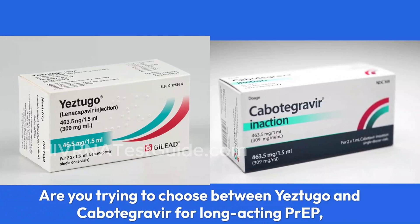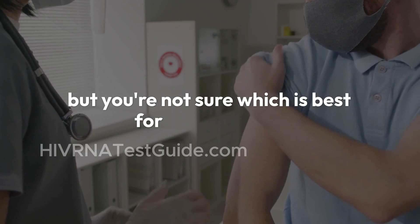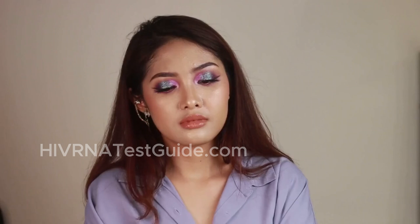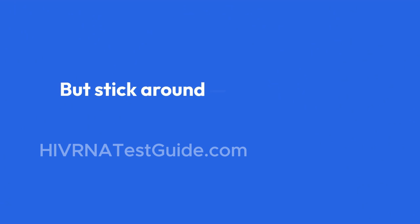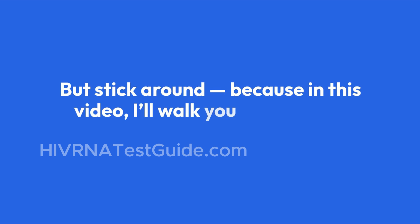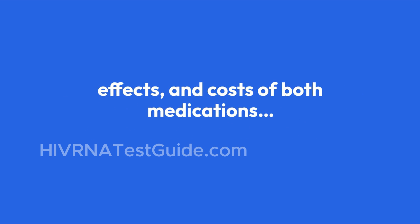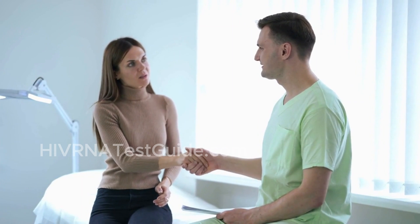Are you trying to choose between Yestugo and Cabotegravir for long-acting PrEP, but you're not sure which is best for your needs? You're not alone. With more options becoming available, it can be confusing to figure out what's right for you. But stick around, because in this video I'll walk you through the differences, similarities, side effects, and costs of both medications. And by the end, you'll have a clear idea which one fits your lifestyle best.